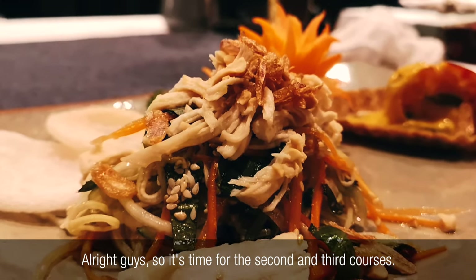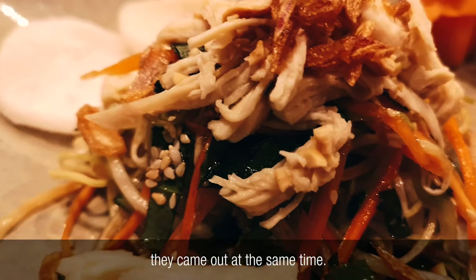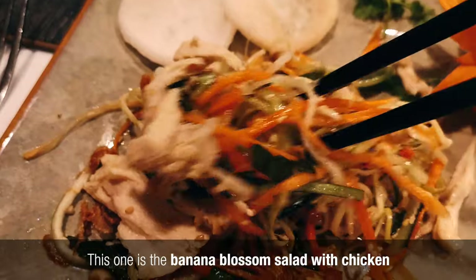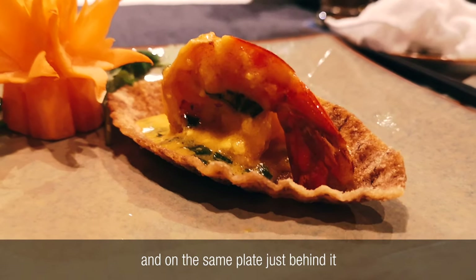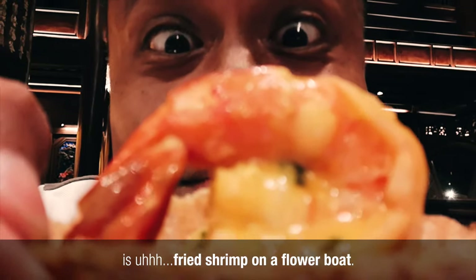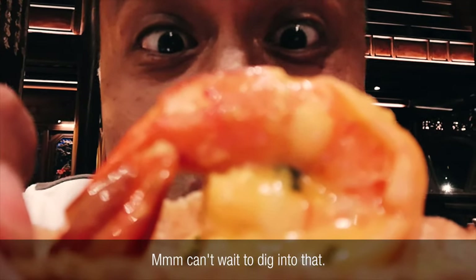Alright guys, it's time for the second and third courses. The next two starters came out at the same time. This one is the banana blossom salad with chicken, and on the same plate just behind it is fried shrimp on a flower boat. That looks so good. I can't wait to dig into that.